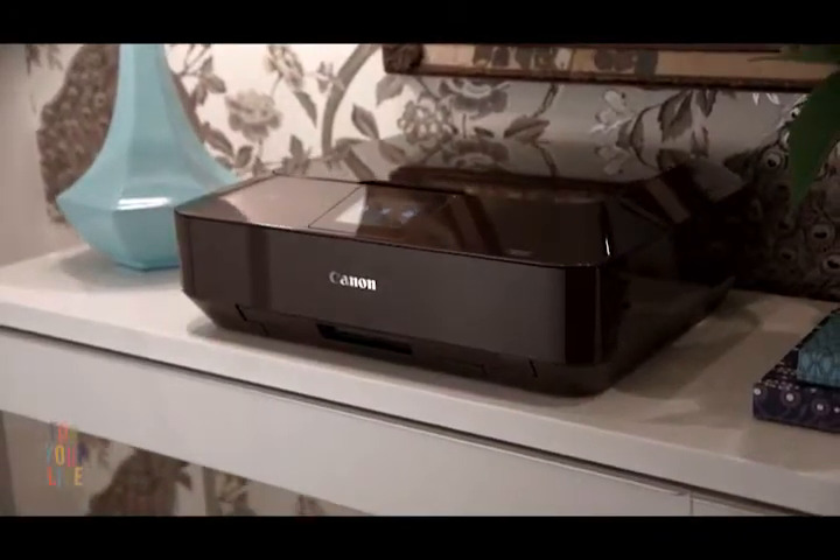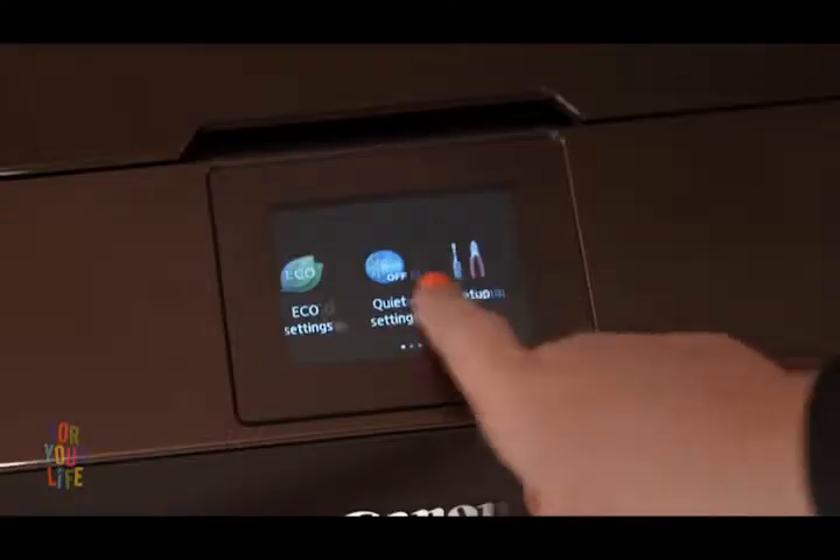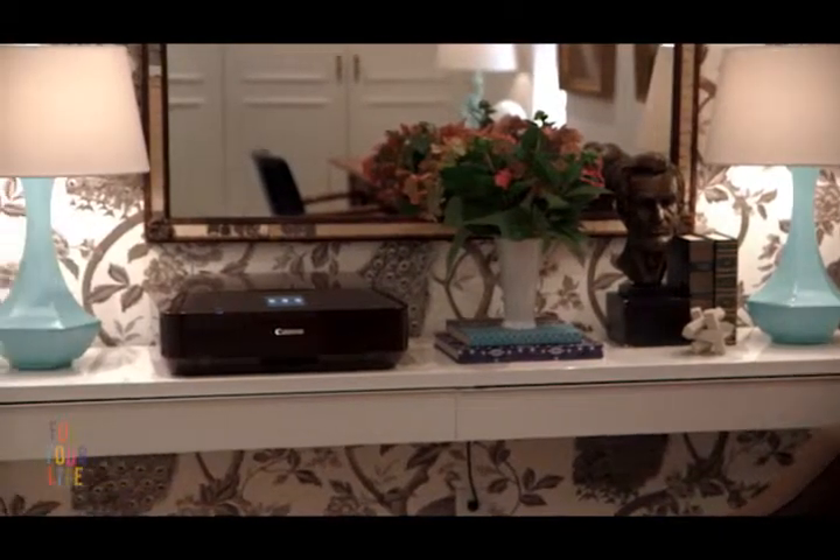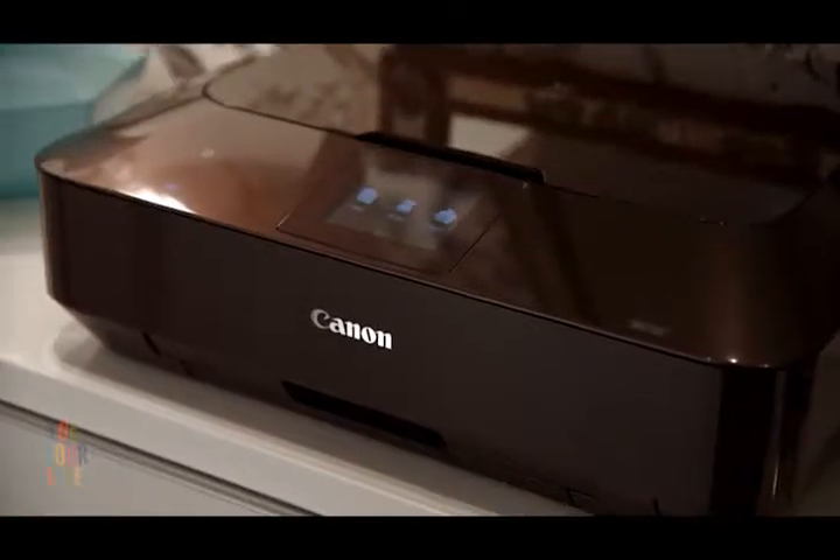All-in-one printers have typically been big and bulky and they certainly haven't added to a room's design aesthetic. So I was super excited when Canon recently released this new line of PIXMA printers. To me, they're more of an integrated accessory than hardware, just like an accent lamp or a throw pillow.